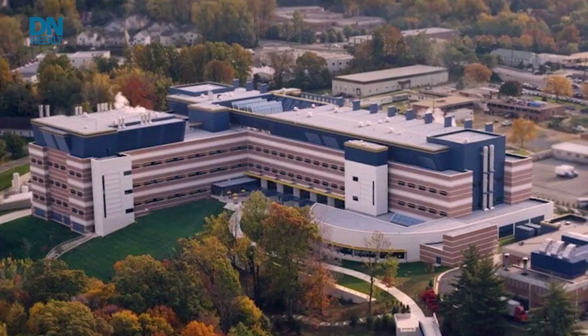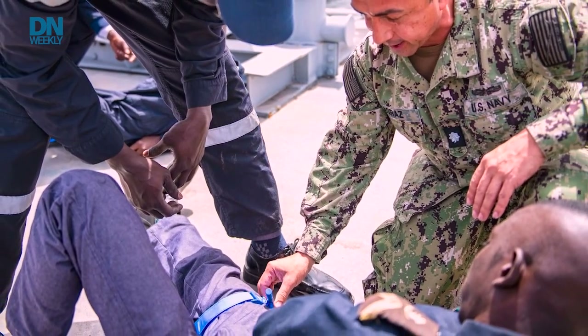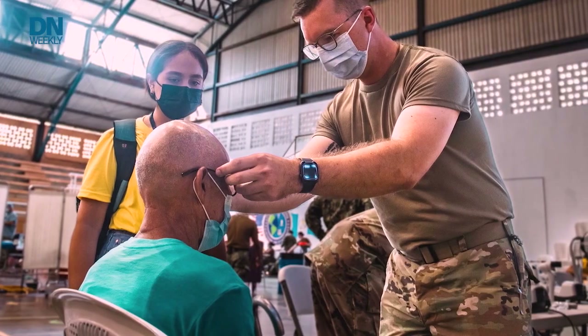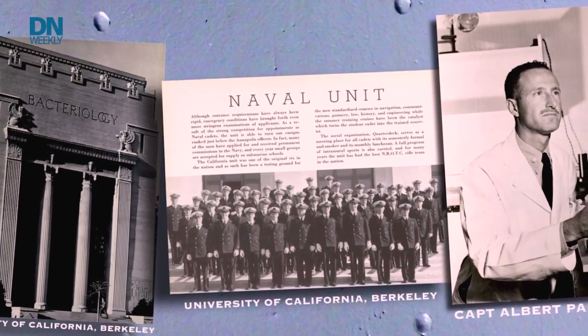For this MilTech segment, we're going to hit a tech blast from the past that's still with us: the Navy Medical Research Center. I know, I know, it's not the sexy tech of new bullets, missiles, battleships, or stealthy warplanes. But this stuff saved a lot of lives and still does. The Navy Medical Research Center just celebrated its 80th birthday, saving lives and managing wounds in a tech-driven way for eight decades.